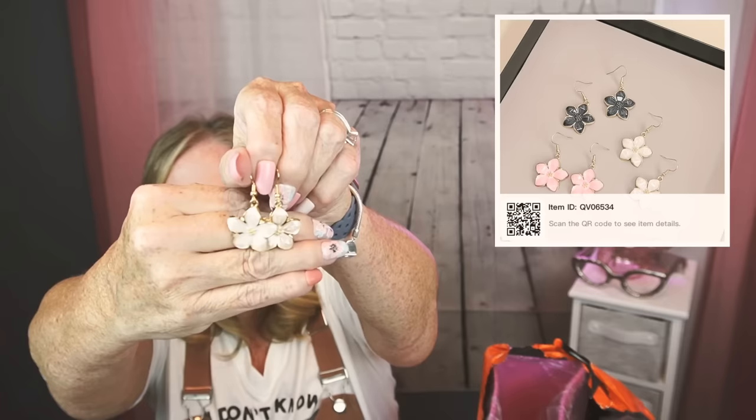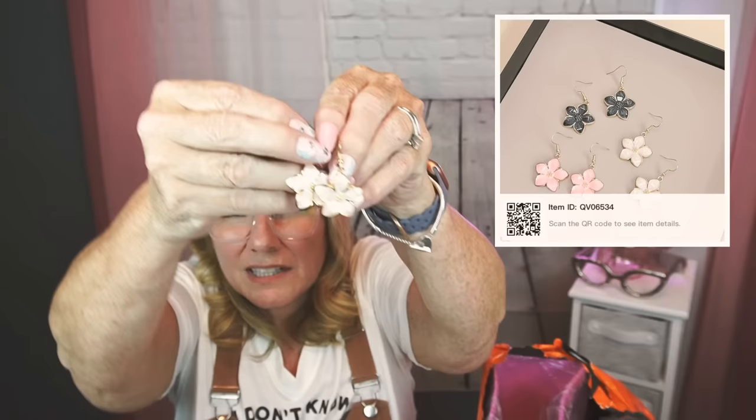I showed you this pair of earrings earlier but I forgot I bought the white ones too. They have rubber backs — these are just so pretty. They're gold tone hardware. I like how big they are. I'm trying my best to get those into focus. I overthink a lot and end up messing up my focus. My next video will probably be better in some areas.